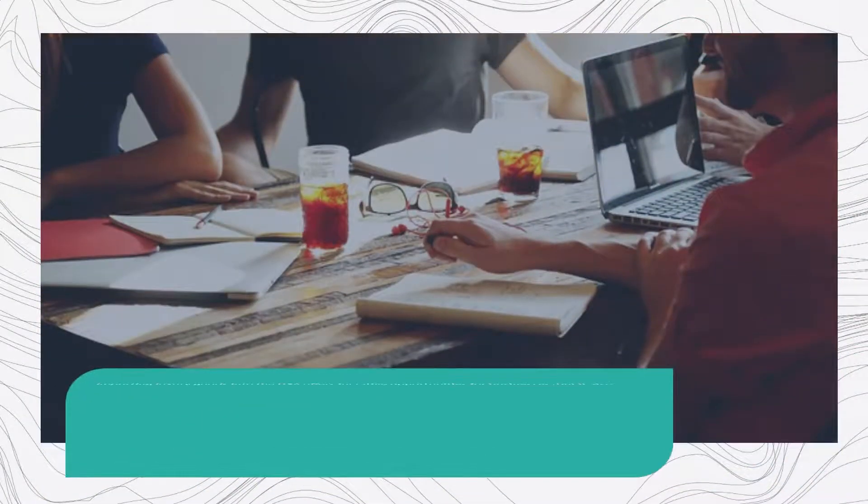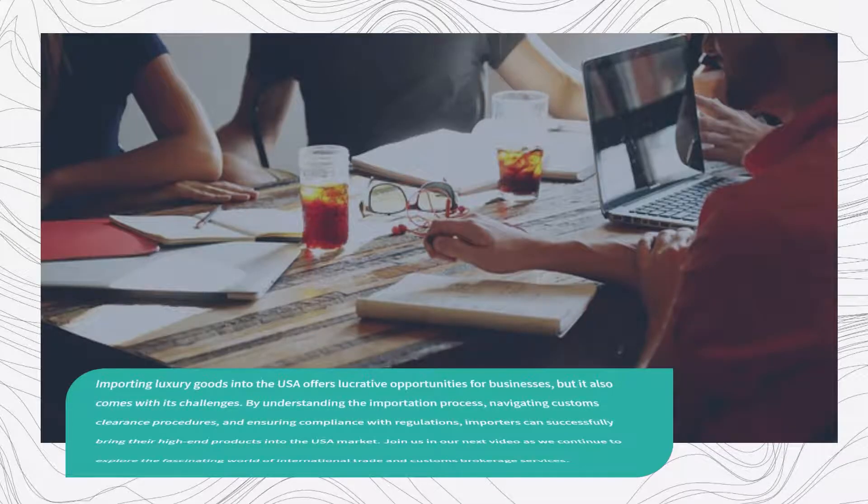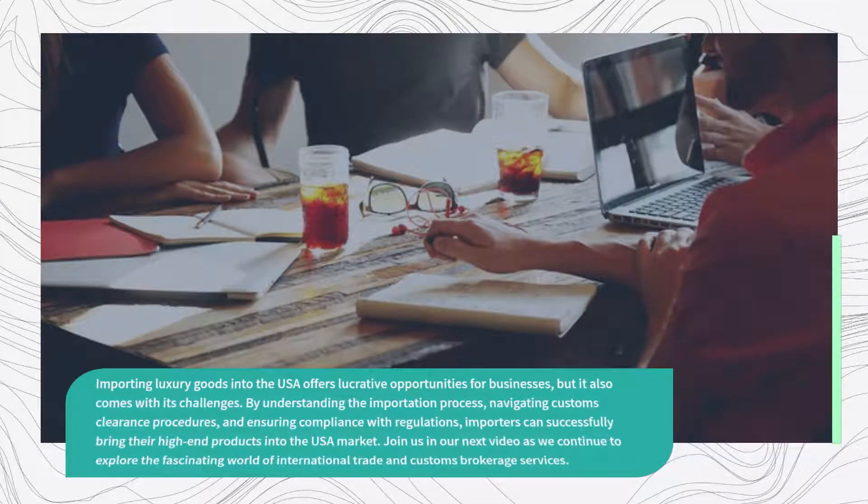Importing luxury goods into the USA offers lucrative opportunities for businesses, but it also comes with its challenges. By understanding the importation process, navigating customs clearance procedures, and ensuring compliance with regulations, importers can successfully bring their high-end products into the USA market. Join us in our next video as we continue to explore the fascinating world of international trade and customs brokerage services.